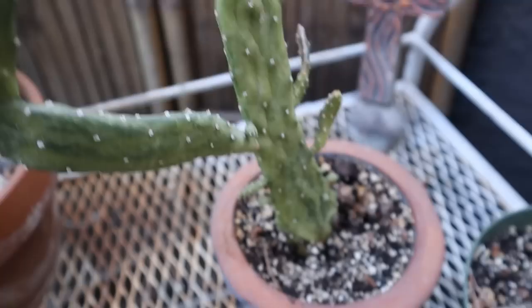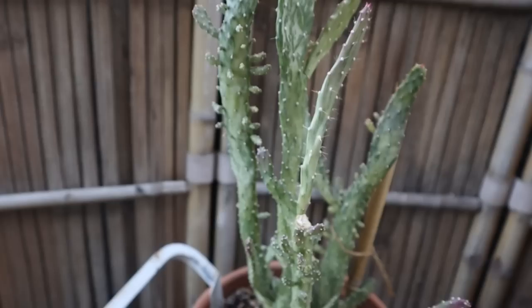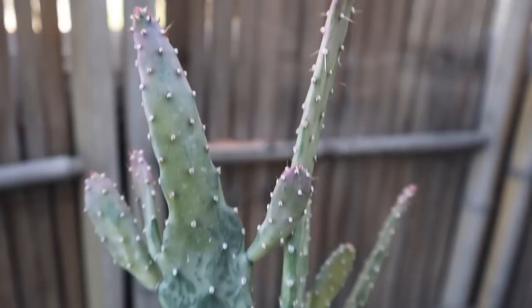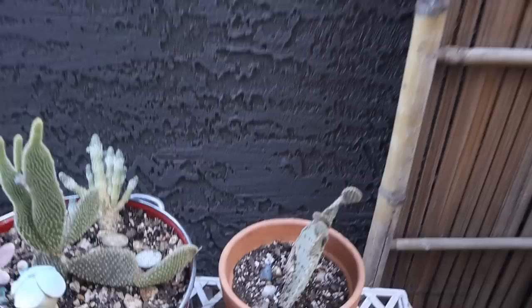The soil looks wet because I watered yesterday, but that was the first time I'd watered in about a month — almost four weeks. I've really cut back on the watering now.